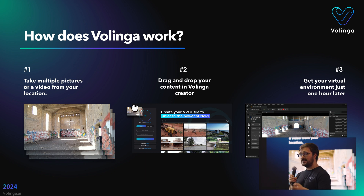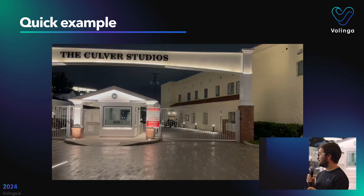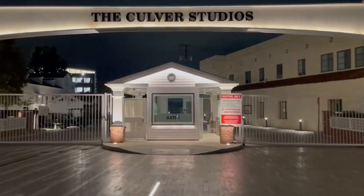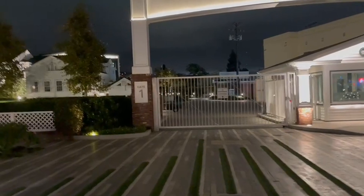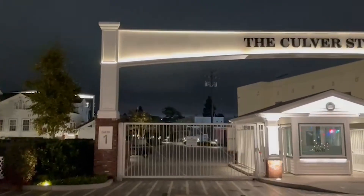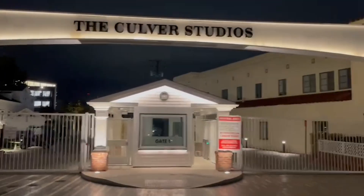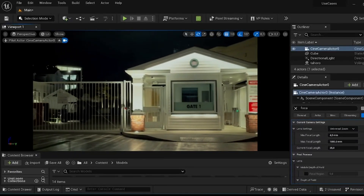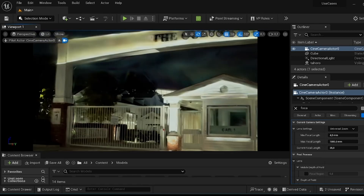Here you can see the usual workflow: taking pictures, dropping them into our creator — which can be online or the desktop version — and then getting the 3D model that you can move through. This is a real video footage taken with a smartphone by our CEO in Los Angeles. You can see the quality is not necessarily the best — there are reflections and it's at night. It's only about a minute long, and a person passes by which complicates the creation of the 3D model. But still the results are pretty amazing — one minute of video, 30 to 40 minutes of training, and we got this, in this case in Unreal Engine. But it can be directly in Render Stream or other solutions.